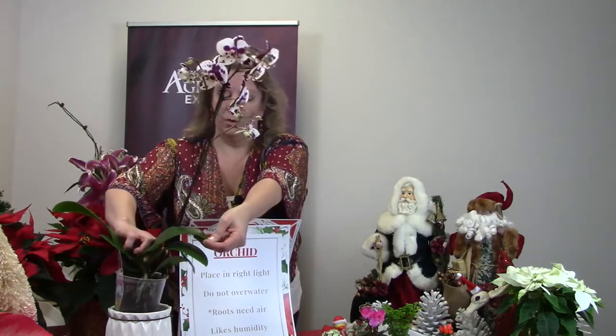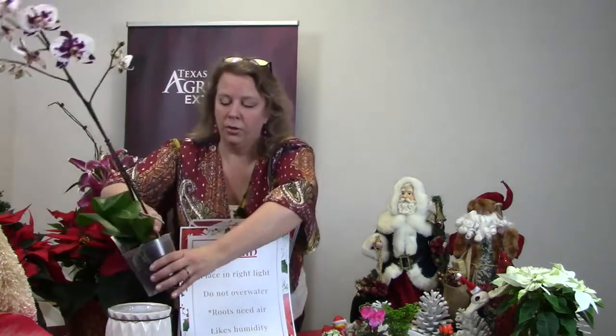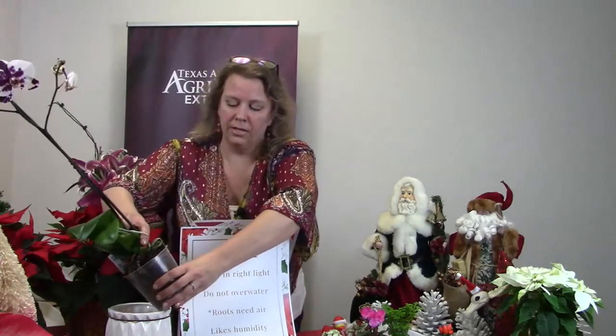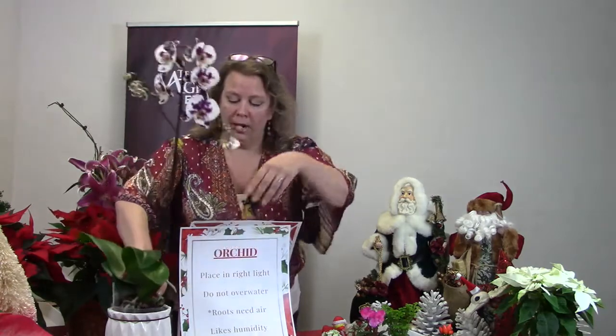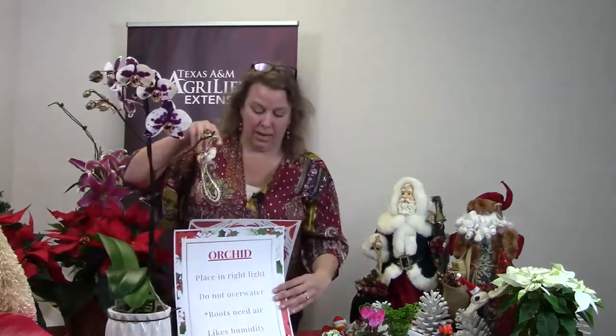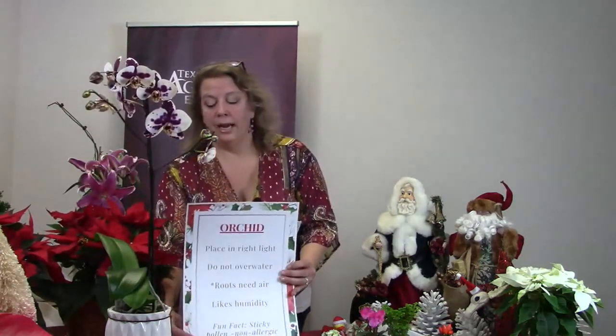Looking at this orchid — these leaves are still really beautiful. If I take it out of here, you can see how the bark just falls off. Those roots need air, so do not pot them in regular soil.